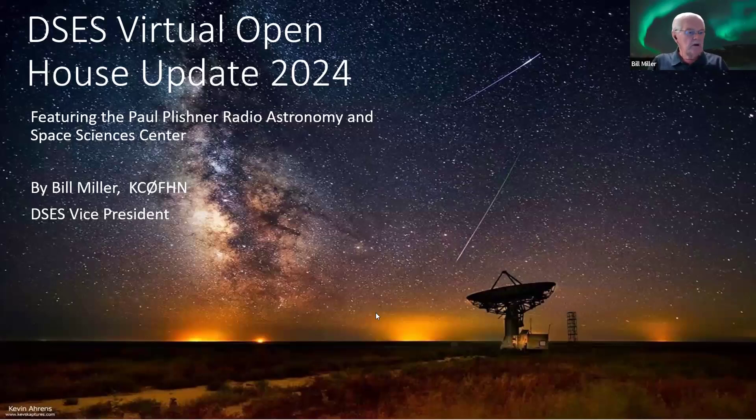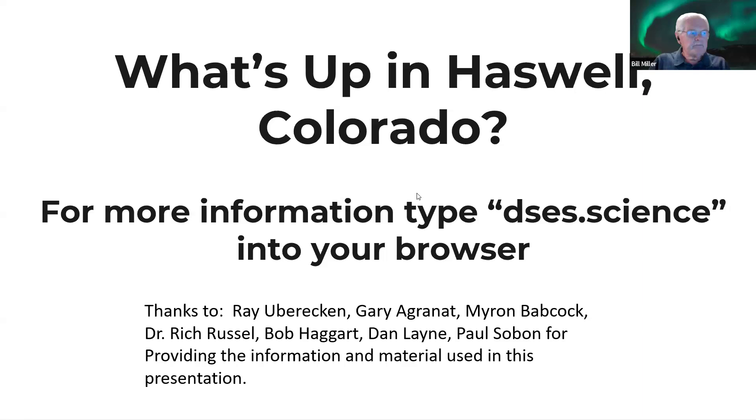Here we go. This is a nice shot of the Milky Way and some of the surrounding small towns — those sky glows are 40 miles away. This was taken during the Perseid meteor shower, and in one 30-second exposure the photographer caught two meteors right above the dish. I thought that was kind of cool.